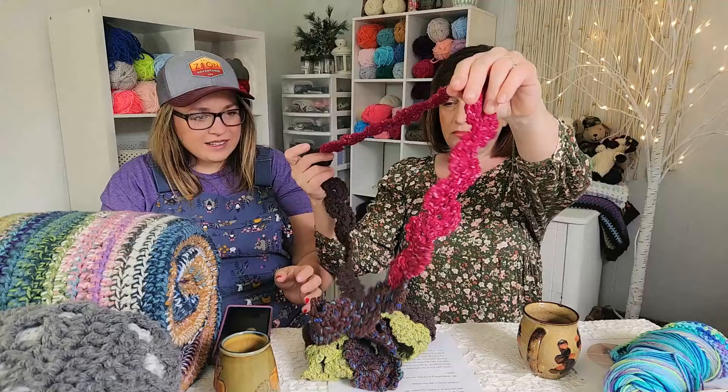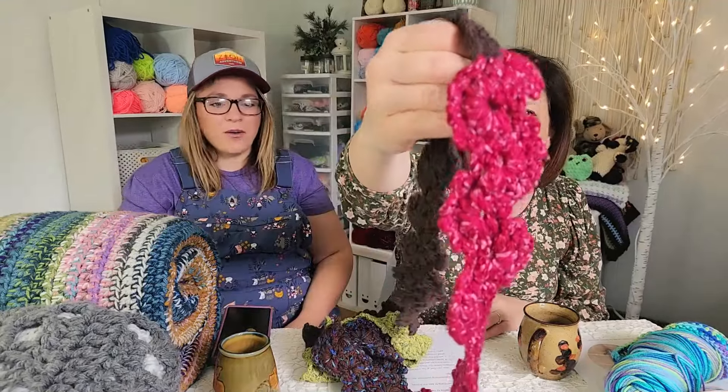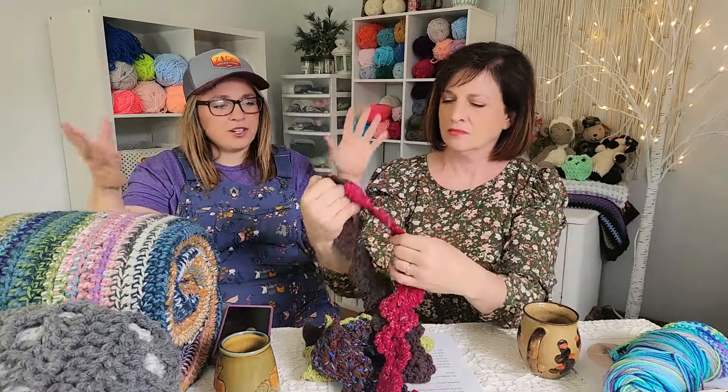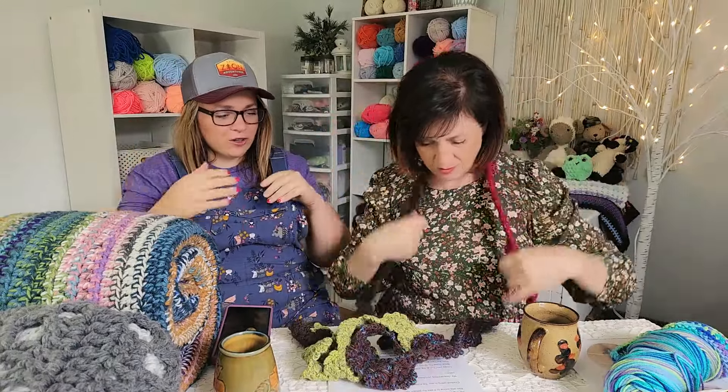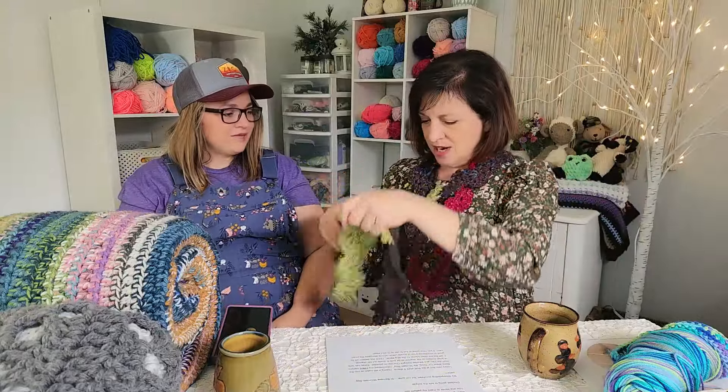It's made back and forth — each scallop is basically like a row, which is the cool part. I made another scarf that was a much bigger, more exploded lace version of something like this, and I'm pretty sure that was my inspiration. Probably back in the Doris Chan days — the exploded lace book that she had. We really love that; I've always been an exploded lace fan.